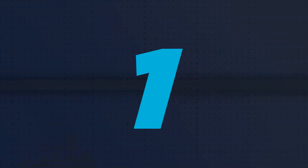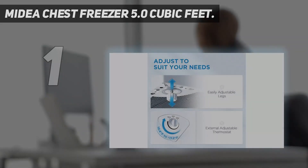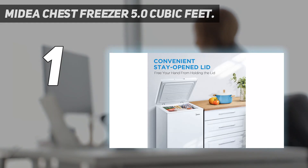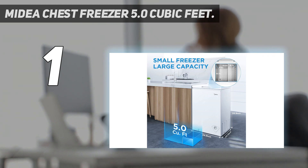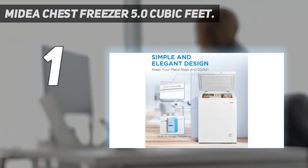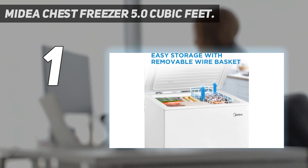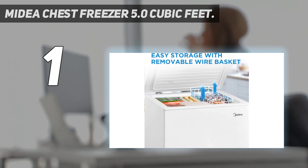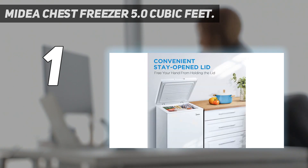And number 1: the Midia Chest Freezer 5.0 Cubic Feet. Midia's 5 Cubic Foot Chest Freezer offers solid value for the price. Along with a streamlined design, it features a hinged lid that stays open in two positions and easy-access front temperature control at the base. Inside, there's a removable storage basket to hold items that you reach for most. We appreciate Midia's two-year warranty on the compressor, which is more generous than other top brands, and a one-year warranty on other parts. It isn't garage-ready, but that's in line with other models of this size.